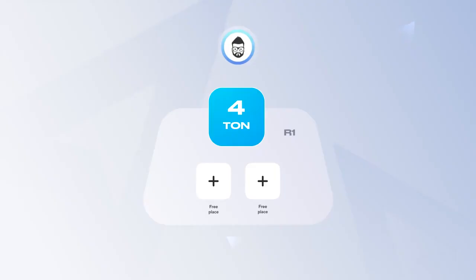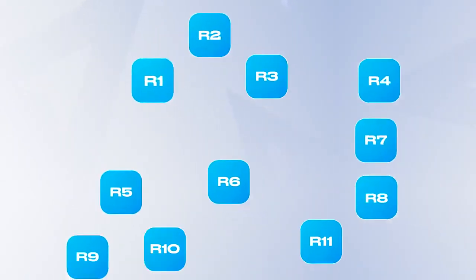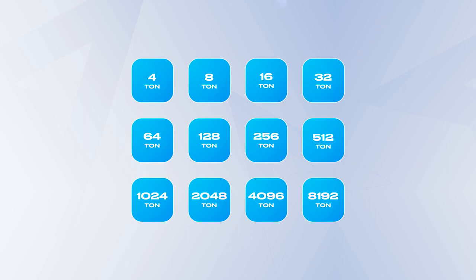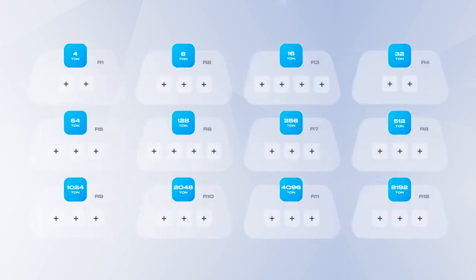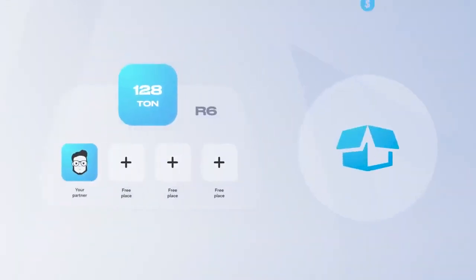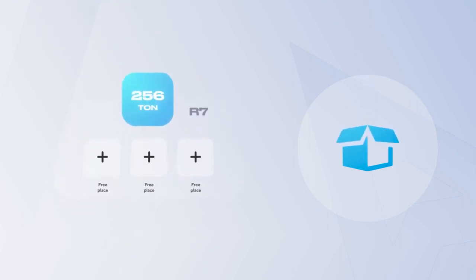After signing up, you get into the first game room and occupy a table for 4 ton coins. There are 12 rooms in total in Rocketon, and in each subsequent one, the cost of the table doubles. Depending on the room, there are from 2 to 4 empty seats at the table. When the free space is filled, you get a reward, and the more expensive the table, the greater the reward is.